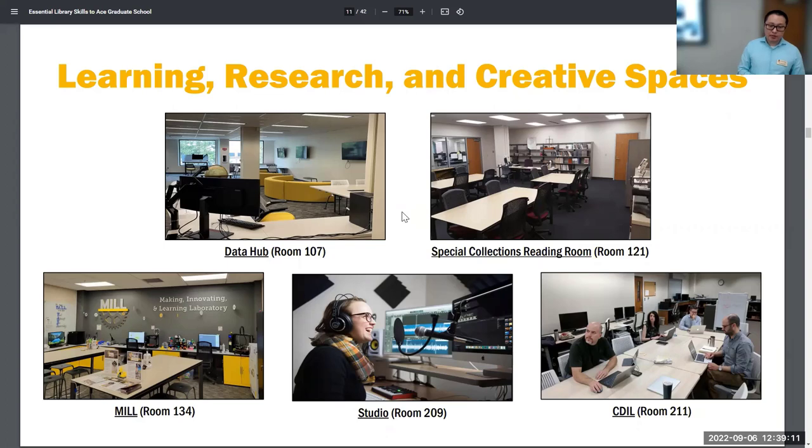The Mill is our makerspace — we have 3D printers, a sewing machine, button makers, and so on. We do a lot of programming every semester, so feel free to check out the Mill calendar for events you might be interested in. Our studio space is our audio-visual production space where you can record voiceovers for podcasts and work on video editing projects. CDIL — the Center for Digital Inquiry and Learning — is a space for digital scholarship and digital humanities. They have many different projects and also offer fellowships you can apply for.